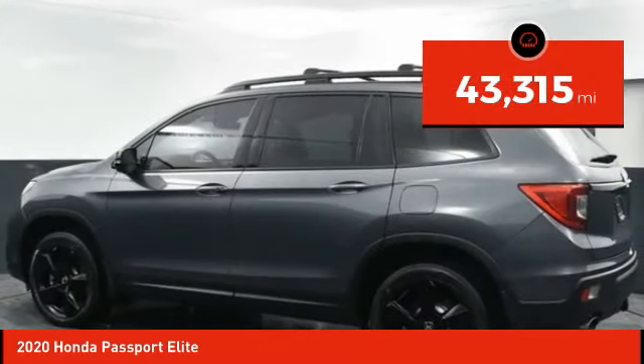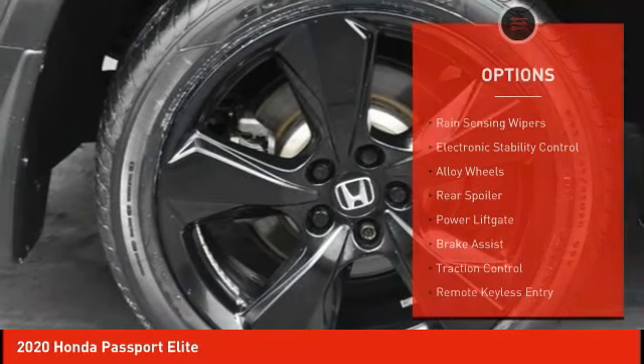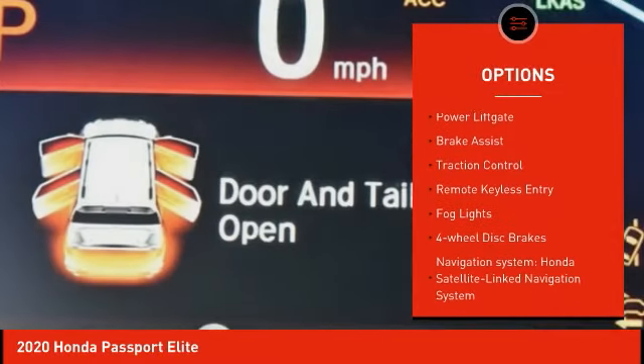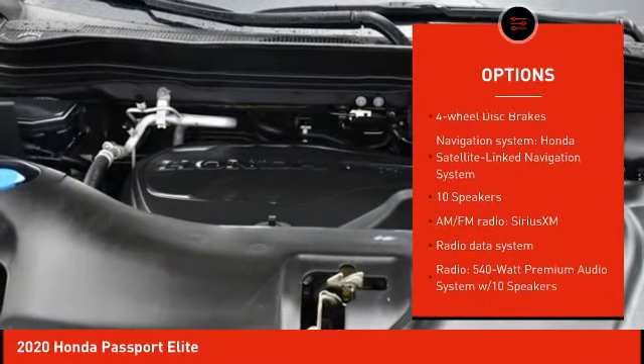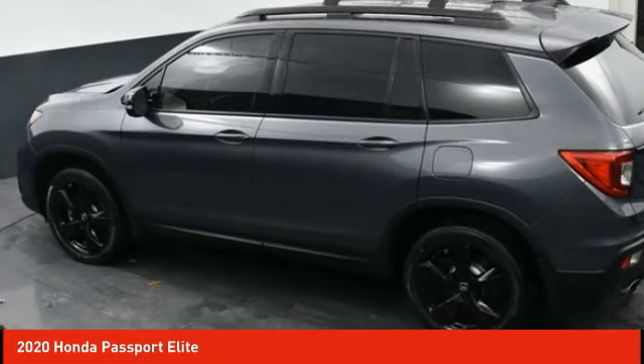This vehicle has less than 45,000 miles. Here are some of this vehicle's great options: rain-sensing wipers, electronic stability control, alloy wheels, rear spoiler, power lift gate, brake assist, traction control, remote keyless entry, fog lights, four-wheel disc brakes.